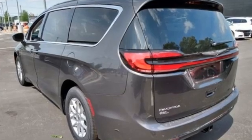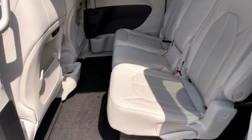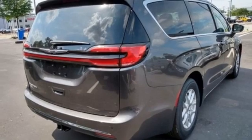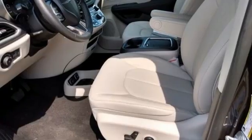Features include remote engine start, smart device integration, front heated leather bucket seats, streaming audio, automatic parking sensors, AM-FM satellite radio, and push-button start proximity key.